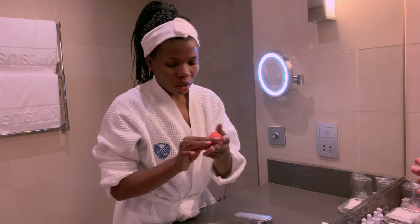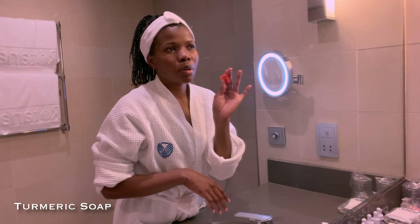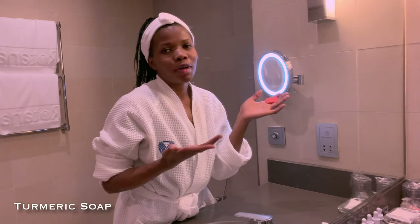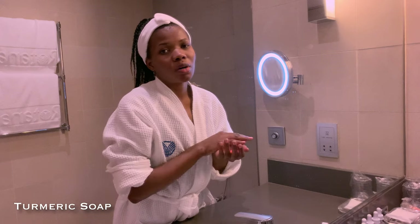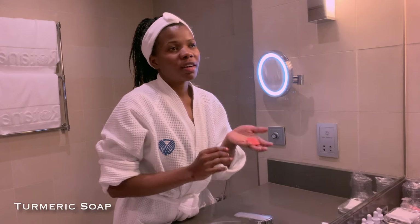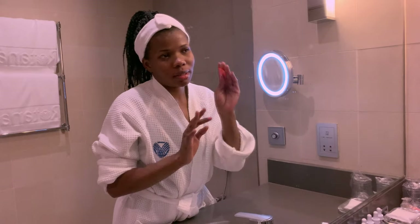So I have this soap — this is turmeric soap. I use turmeric soap because most cleansers break me out, so I've been using turmeric soap for the longest time. The only issue I would say is that sometimes it dries the skin a little too much, but overall it's a nice clean and it works.